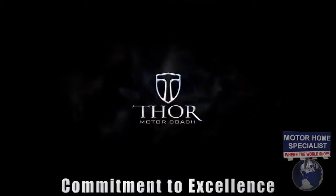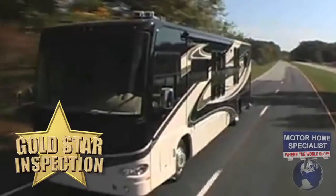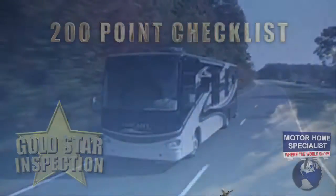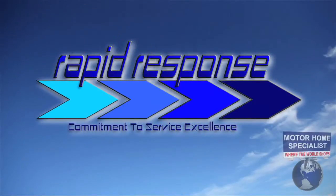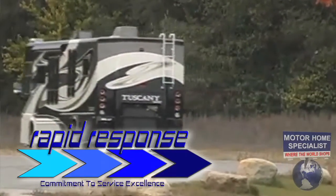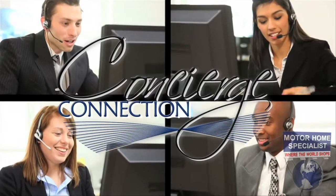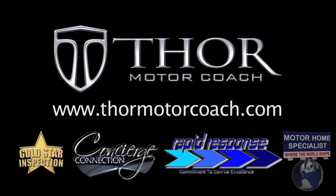Thor Motor Coach's commitment to excellence in manufacturing has also recently been taken to new heights. Thor has implemented the Gold Star Inspection Process that requires every motorhome to pass a more than 200-point inspection and road test before leaving the factory. You will also enjoy the comfort of knowing that your new motorhome is part of Thor's Rapid Response Parts Program, that overnight express ships parts when they are required for use of the coach or present a safety concern. And Thor's new Concierge Connection is a refreshing take on what true customer relations and factory support is supposed to be. For complete details on these incredible new programs, visit ThorMotorCoach.com.